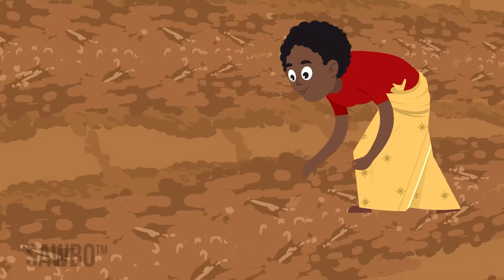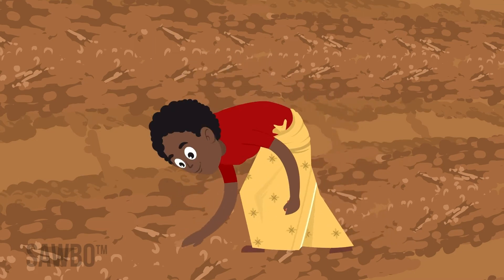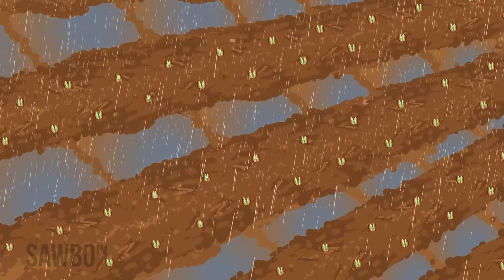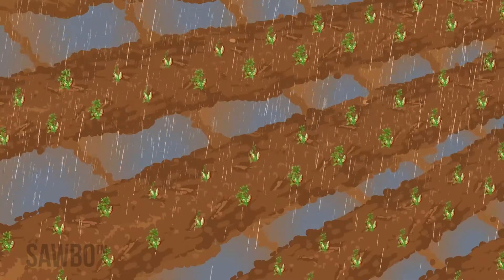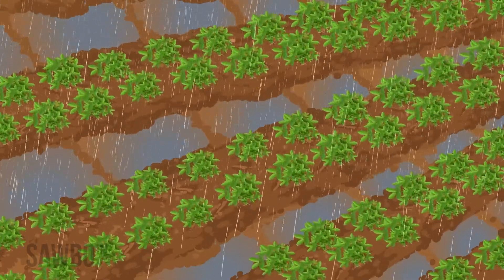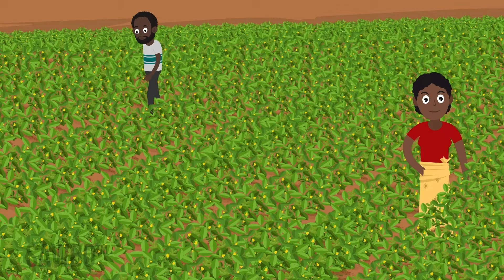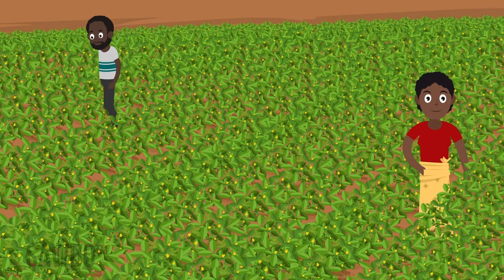Because the fungus thrives in hot and dry conditions, it's important to plant your groundnut crop on time. This allows the crop to mature in the rainy season and be ready to harvest before the dry season begins. Plant at the proper density so that plants can shade the ground and keep soil cooler.